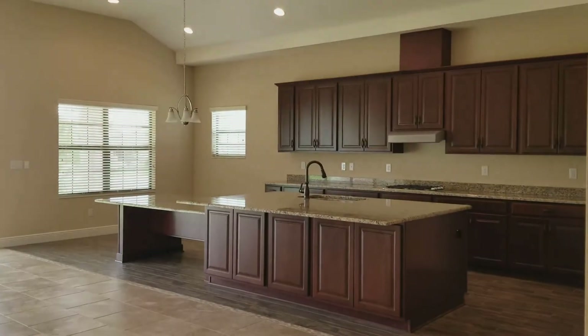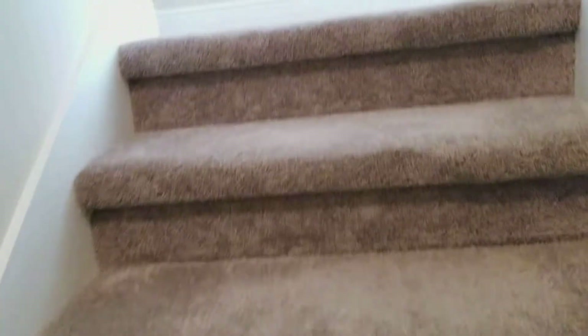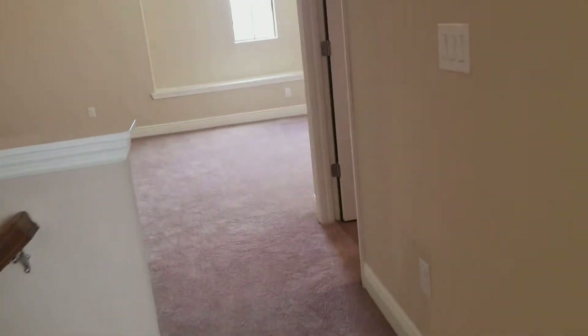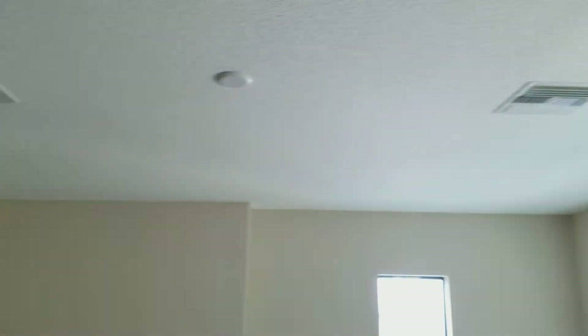Now let's take a look at the bonus room upstairs. There's carpet going up the stairs and the entire upstairs is carpet. This is the bedroom up here — it has a little outlet for a ceiling fan and a closet that goes all the way through. This is your upstairs living room. It has a decent amount of vents, and there's a second thermostat up here. There's also a full bathroom.